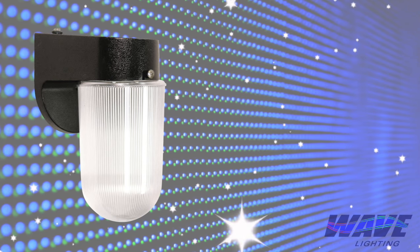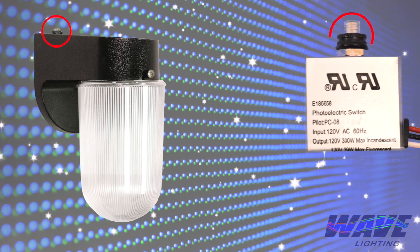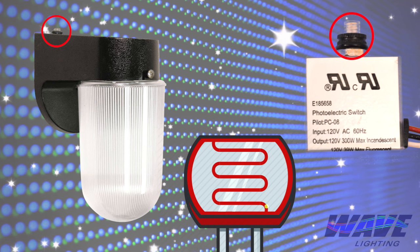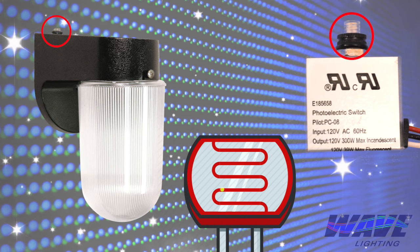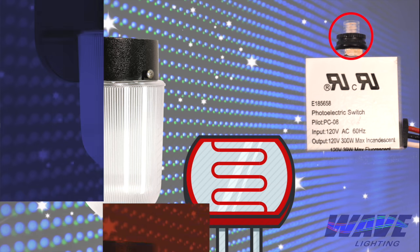This is one of Wave Lighting's fixtures from our pocket collection. This right here is the photocell control. Inside this photocell is a sensor that detects the amount of light that is out. It is important to note that a photocell sensor is sensitive to all light, not just sunlight.